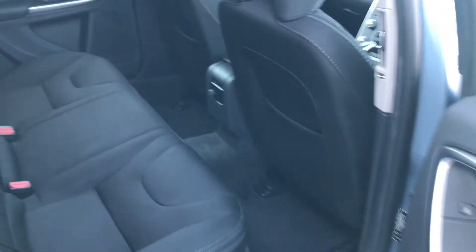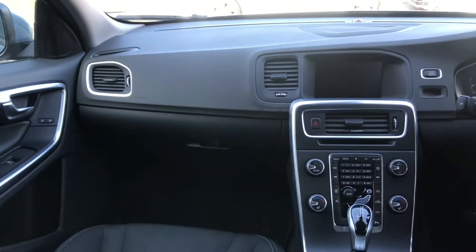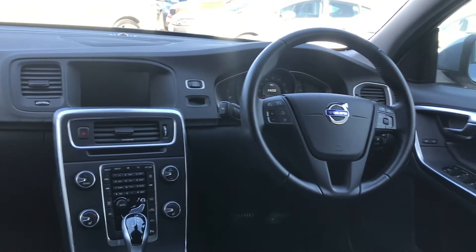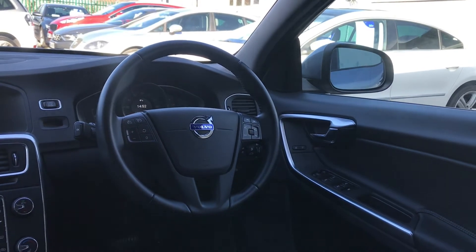As with the exterior of this Volvo, the interior is also in very good condition for age and mileage. It features a black cloth interior with Isofix location points to both outer rear seats. The high levels of specification on the Business Edition include full postcode lookup satellite navigation, electrically operated front and rear windows, electric wing mirrors, and rear parking sensors.